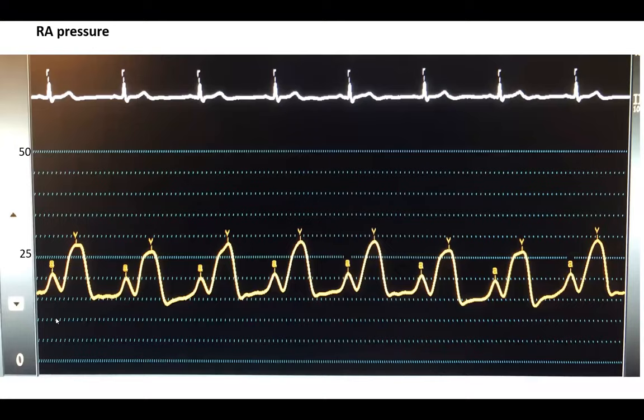This is a right atrial pressure — look at it and think about the diagnosis. When you look at a tracing, the easy thing is to check the number: is it high or not? But the more important thing is to analyze the waveform morphology. As Vikram answered, this is consistent with severe tricuspid regurgitation. I want you to recognize this morphology — we call it ventricularized right atrial pressure.